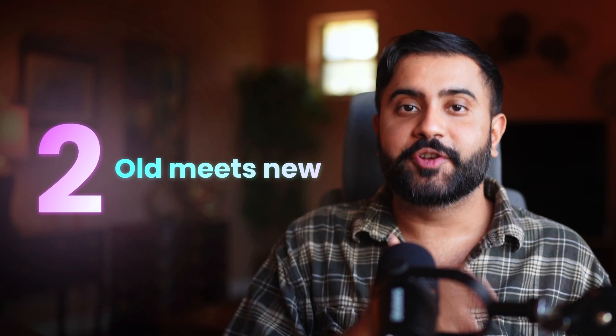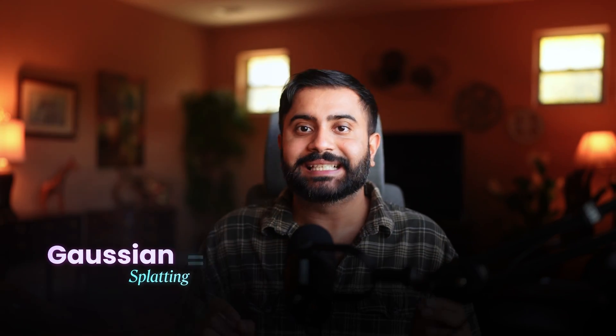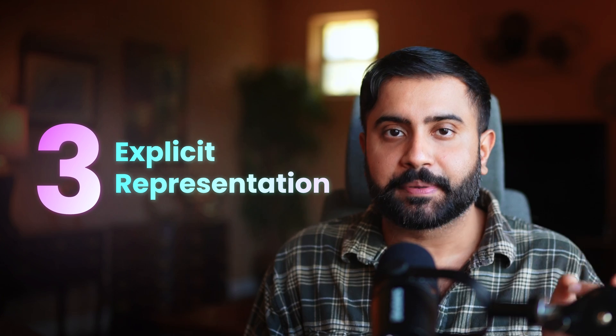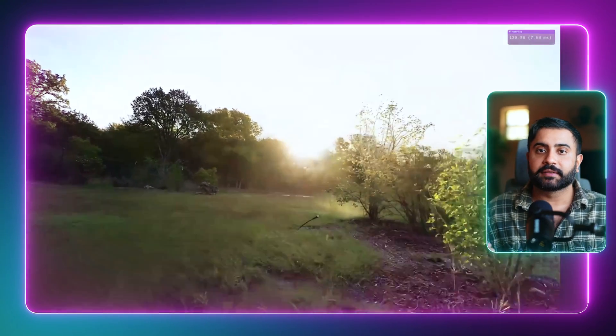Number two: this is old meets new. Gaussian splatting is super cool in that it fuses classical computer graphics and modern deep learning techniques. Like NeRFs, this is still a radiance field, just without the slower neural rendering part. Number three: unlike NeRFs, you have an explicit representation here. You represent the 3D scene as a collection of ellipsoidal splats called Gaussians.